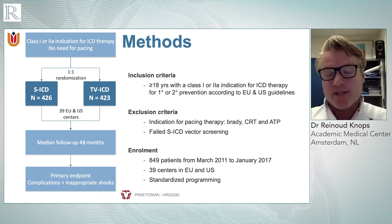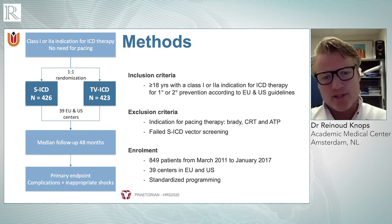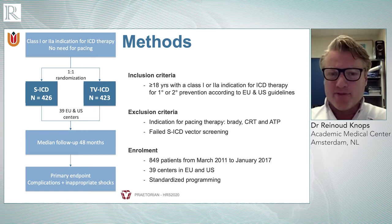The study design is a randomized study with one-to-one allocation — essentially all-comers for ICD therapy — with the major exclusion criteria being pacing therapy. Pacing means Brady therapy, CRT therapy, or anti-tachycardia pacing. Patients who did not fit the morphology profile for an SICD were also excluded. In that patient cohort, we randomized 850 patients one-to-one into one of the two arms and followed them for four years for the primary composite endpoint.